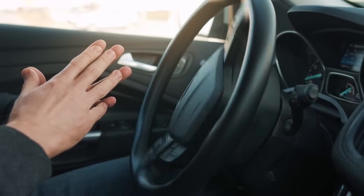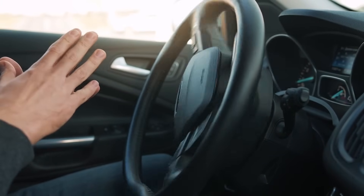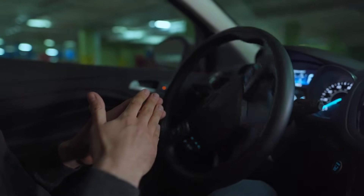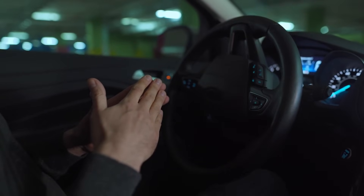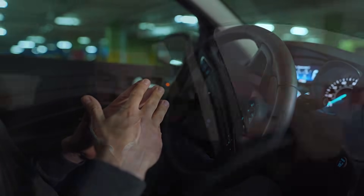Self-driving cars are more than just cool gadgets. They represent a massive shift in how we live and move. They promise safety, efficiency, and convenience, but they also raise tough questions about ethics, jobs, and trust. So next time you see a car cruising by without a driver behind the wheel, you'll know exactly what's happening under the hood — and just how incredible that technology really is.